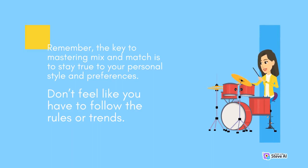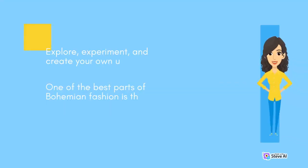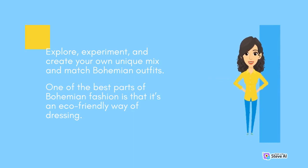Remember, the key to mastering mix and match is to stay true to your personal style and preferences. Don't feel like you have to follow the rules or trends. Explore, experiment, and create your own unique mix and match bohemian outfits.